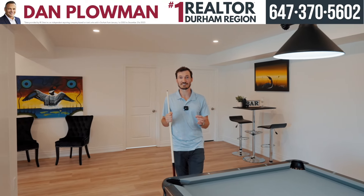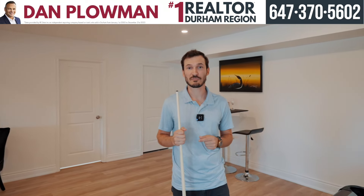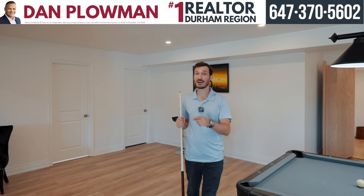The word for this house is custom. We are in the basement, fully finished. We've got two full bedrooms down here, a bathroom, a hidden wine cellar, a pool table, and a movie theater.